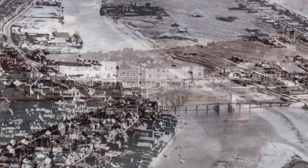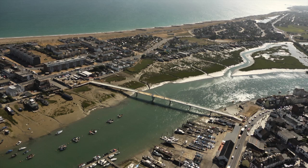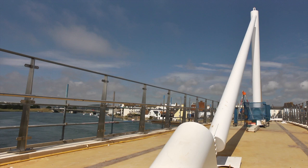Shoreham Harbour has enjoyed the convenience of a footbridge since 1921. Now this stretch of tidal salt marsh is spanned by a new and much improved facility, soon to offer pedestrian and cycle access from Shoreham High Street to Lower Beach Road on Shoreham Beach.